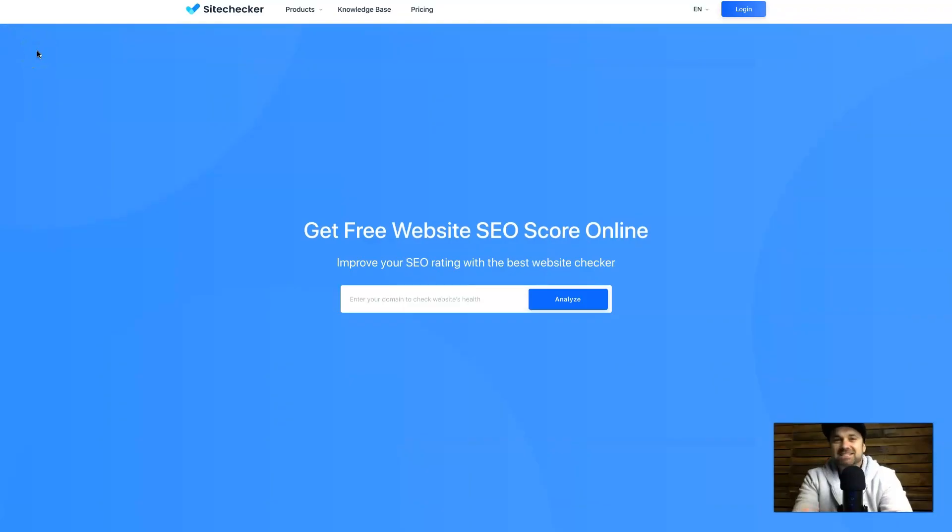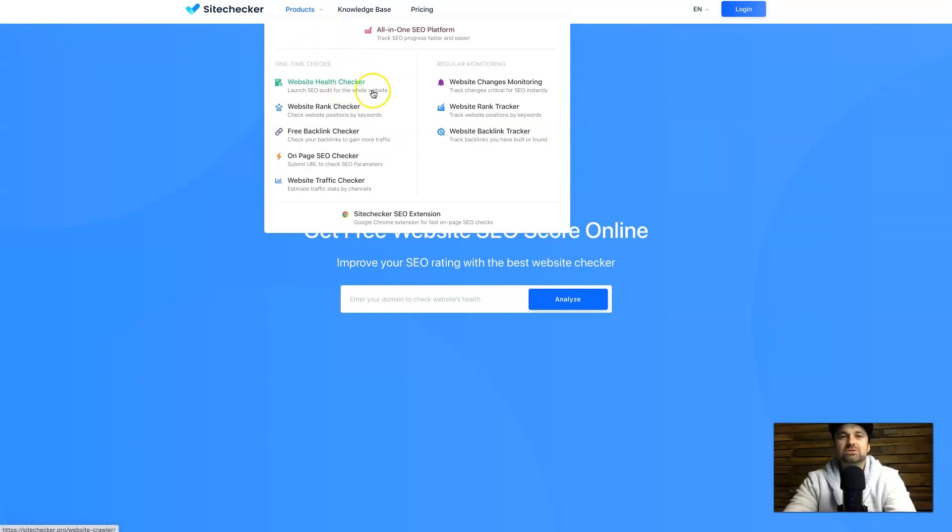I'm going to jump behind the screen and show you how Site Checker Pro works. Starting on the Site Checker home page, I want to show you some of the features listed here. If you hover over Products, you'll see a few different things: one-time checks as well as regular monitoring. You can scan your entire website for an SEO scan showing how Google sees your site, check how your articles rank, and you've also got a backlink checker, an on-page SEO checker, and a website traffic checker. This integrates with Google Analytics as well as Google Search Console.